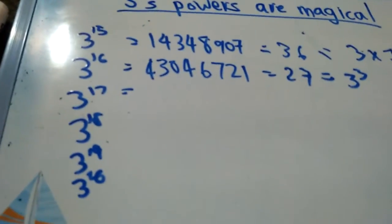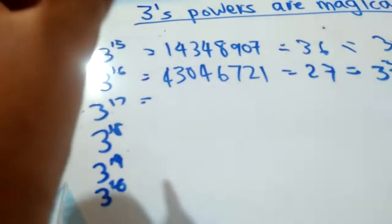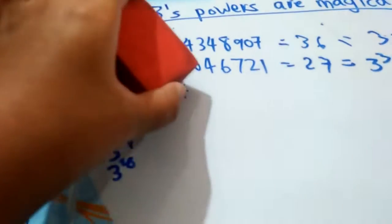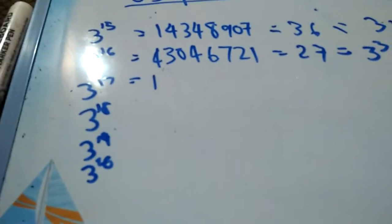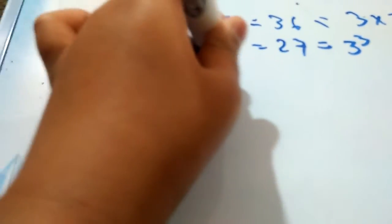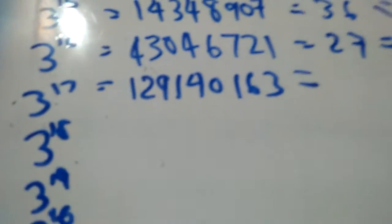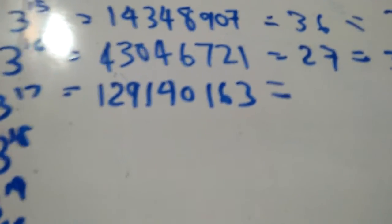We are using a lot of 3's to indicate that the digit sum is always a multiple of 3, or some specific multiple. 3 to the power 17 is 129,140,163. 1 plus 2 plus 9 plus 1 is 13, plus 4 is 17, plus 1 is 18. So here its digit sum adds up to 27, which is 3 cubed.